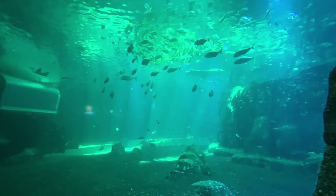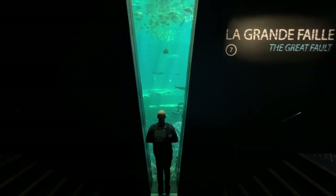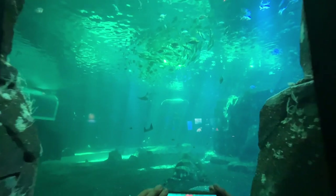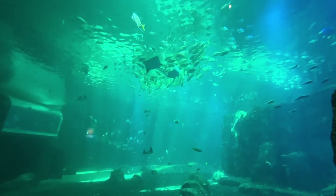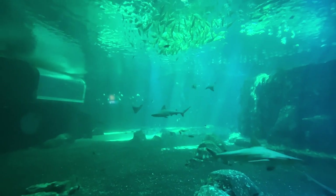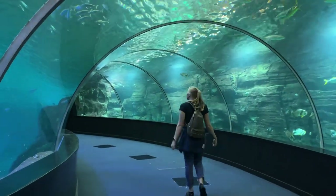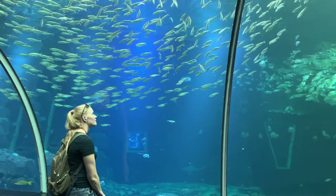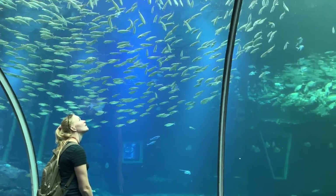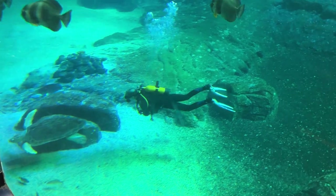We then got our first peek of the massive tank through the Great Fault, a seven-meter high window that allows us to observe as if we were in the ocean. Before arriving at the larger viewing window, we got to go under the tank in an 80-meter long glass tunnel to see up close a lot of the species, which on this particular day included some divers who were fun to watch.